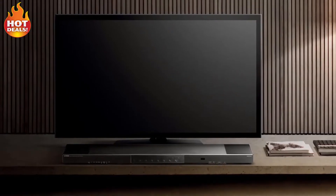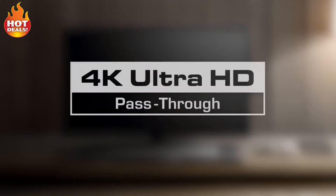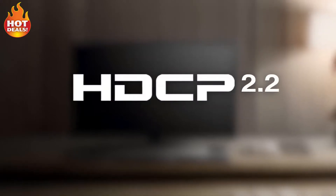Experience the latest in high resolution video with HDMI connectivity offering 4K Ultra HD passthrough and HDCP 2.2 compatibility.